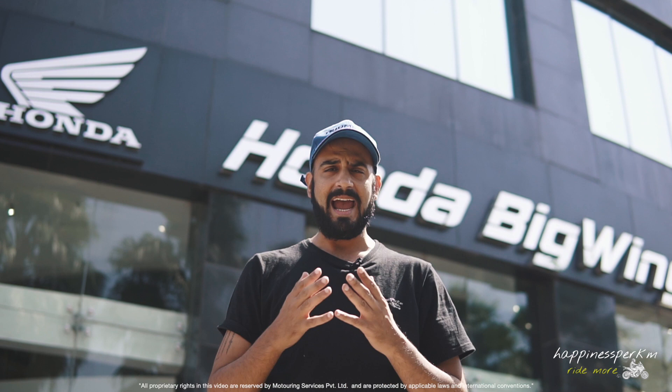How is the motorcycle? Is the thump any good? Can this take away the throne from the Royal Enfield Classic 350 or the Standard 350? Let's see how Royal it is.